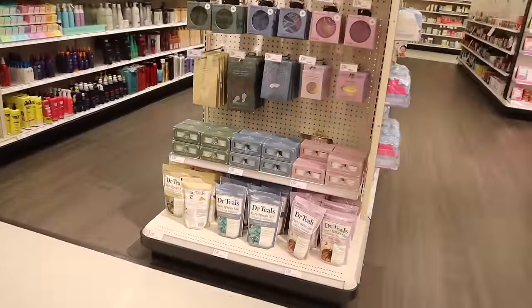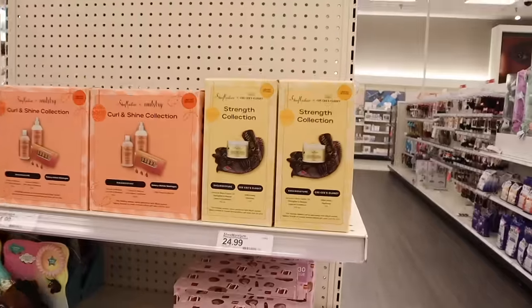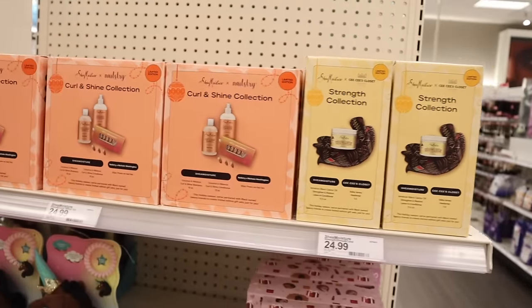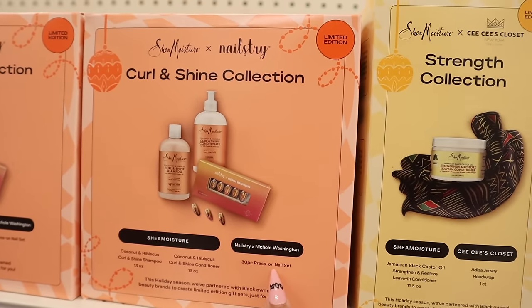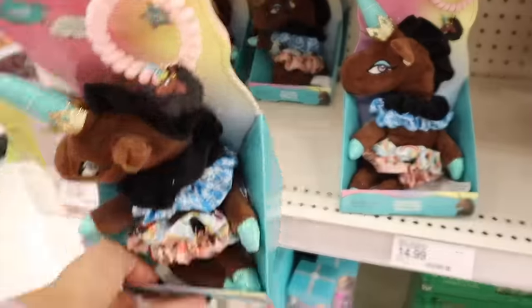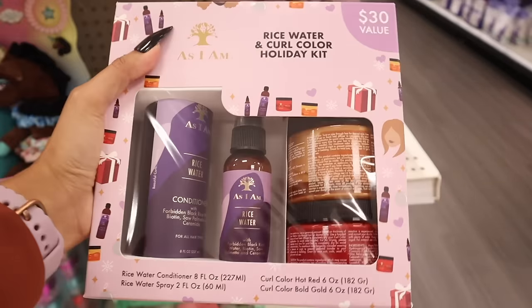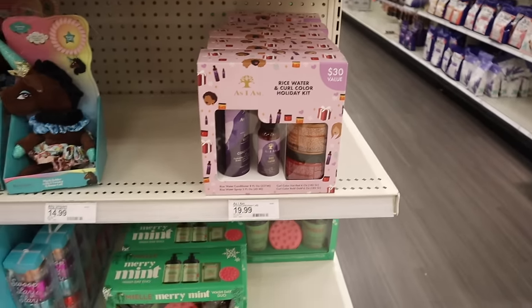The makeup and skincare section already has a lot of gift sets out. First up is a Shea Moisture strength collection — you get a head wrap and leave-in conditioner. The next Shea Moisture set is the curl and shine collection with shampoo, conditioner, and a 30-piece press-on nail set — I didn't know they made nails, but it looks very glittery. There's also a plush holder with three twisters, and hair ties in blue and pink. A rice water and curl color holiday kit with conditioner, rice water spray, curl color hot red, and bold gold — $20 value of $30.